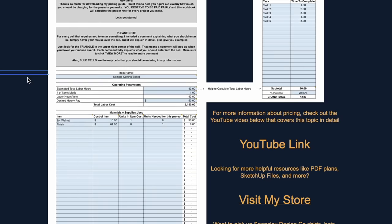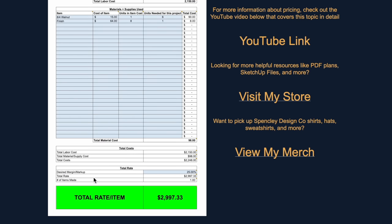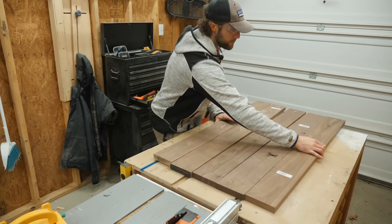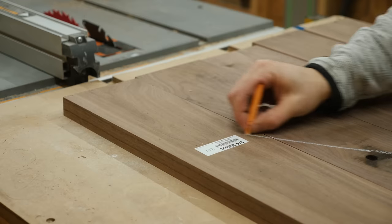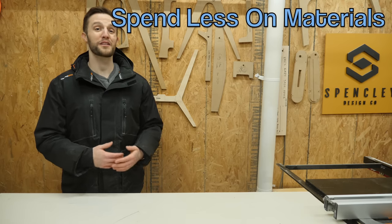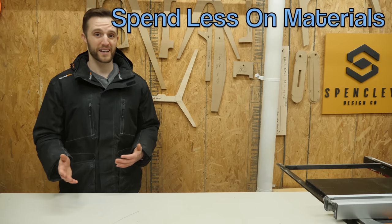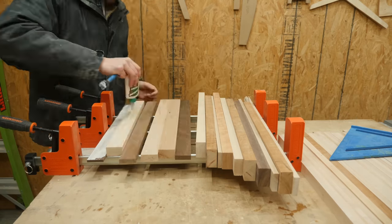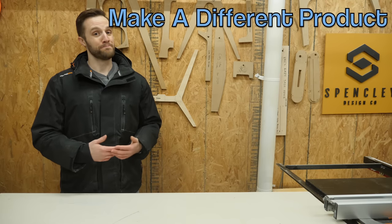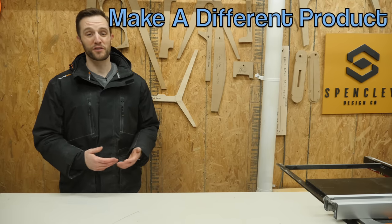If you use this model and it tells you that the cutting board you're looking to sell should be right around $3,000, but every other comparable cutting board is right around $200, it tells you a couple things. One, you need to spend less time on making that cutting board or perhaps make multiple cutting boards at the same time — can you glue up five boards at once, or utilize a machine like a planer instead of a hand planer to save some time? Two, use less expensive materials so that your material cost is lower — instead of using super exotic species that are $30 to $50 a board foot, could you get away with using some slightly cheaper but still nice materials like walnut or maple?